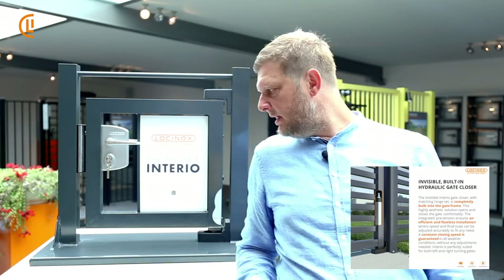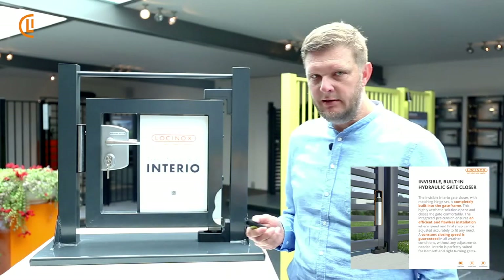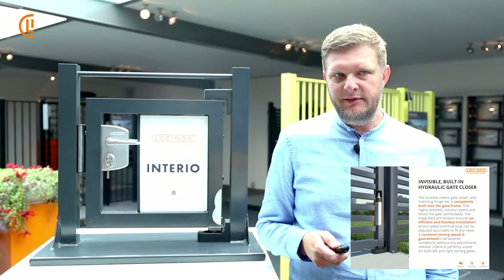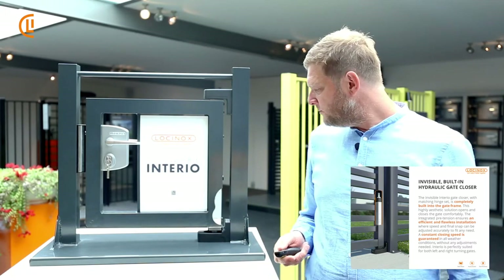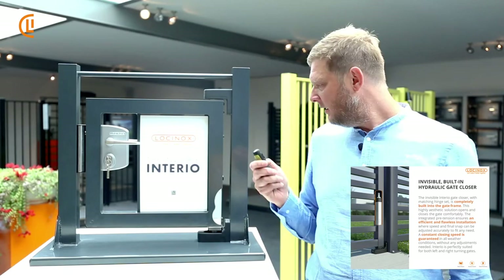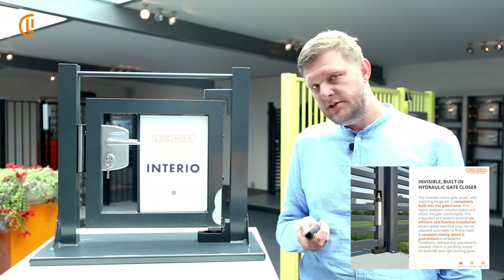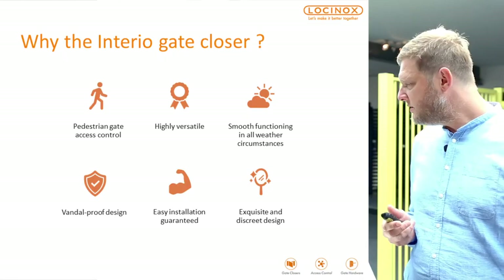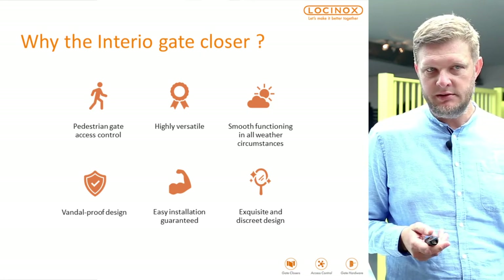As you can see behind me, brand new — the Interior. It's a built-in, invisible, hydraulic gate closer, and it's easy to install. The closing speed and the final snap can both be adjusted.